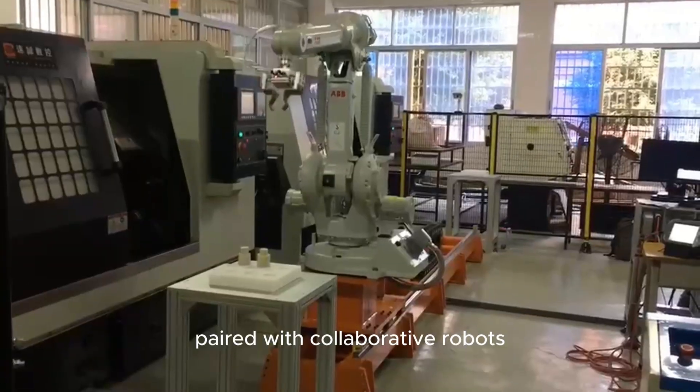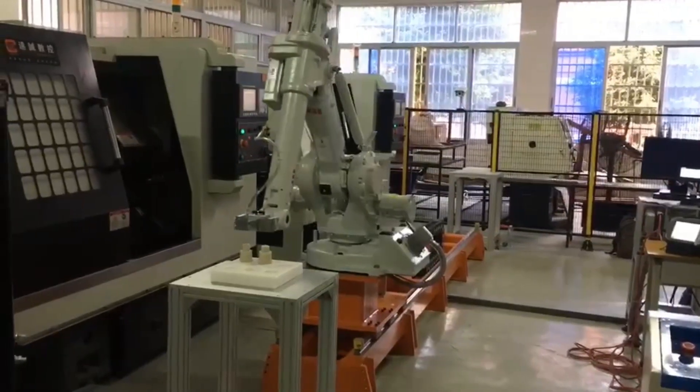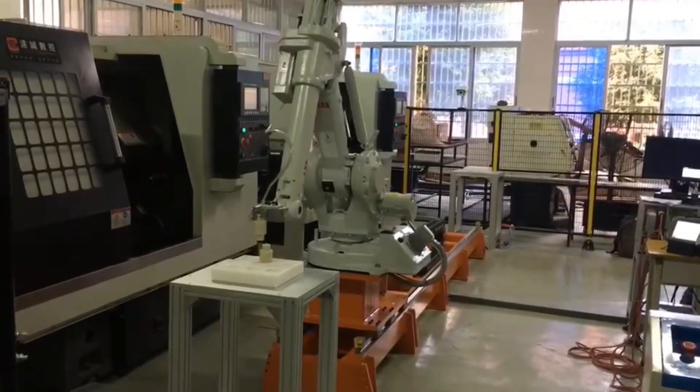Paired with collaborative robots. Thank you.